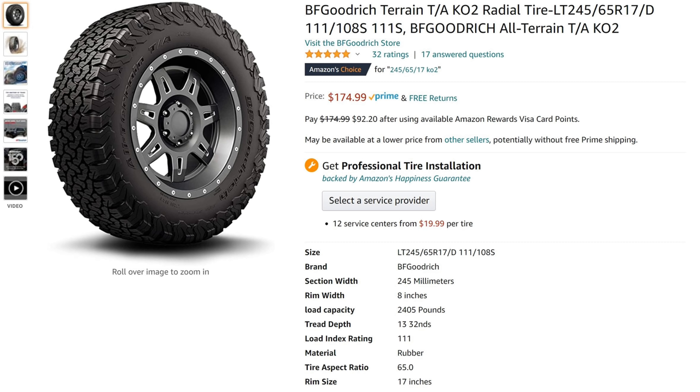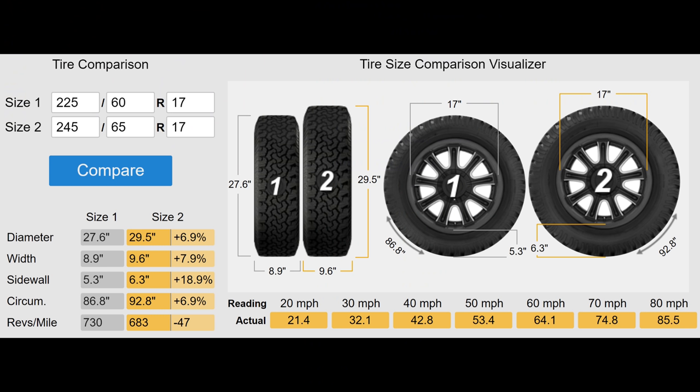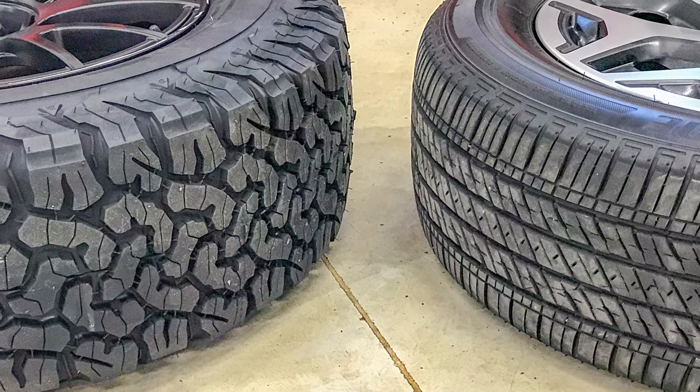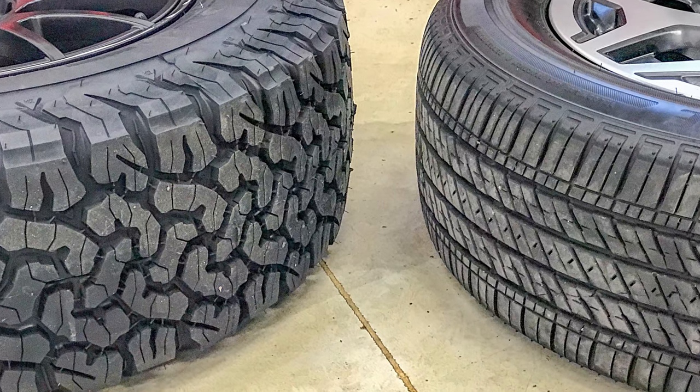Let's start with the single most important thing: tires. There's a lot of trade space here. My 245/65/17 BFGoodrich KO2s are 0.7 inches wider and 2 inches taller than the stock tires. Half of that 2 inches of height turns into extra ground clearance. These bigger, wider, more aggressive tires provide a ton of traction, but I did have to make some sacrifices.